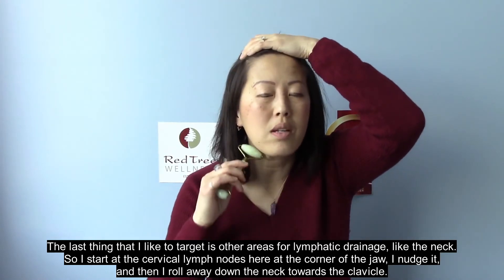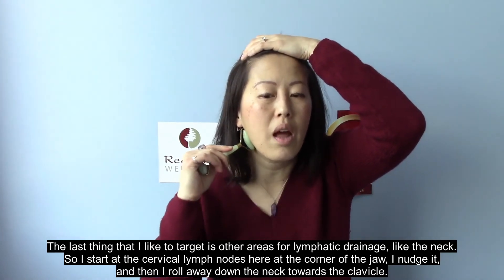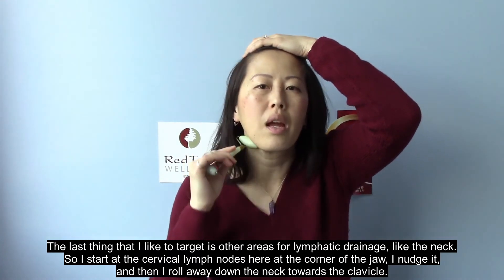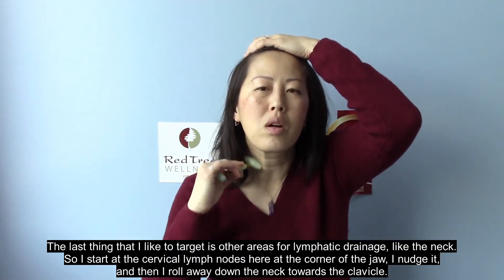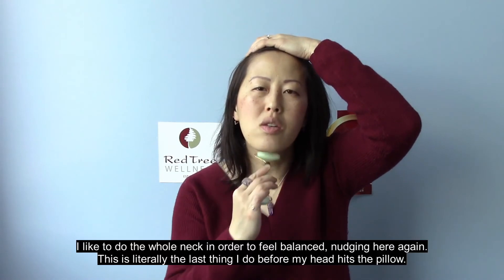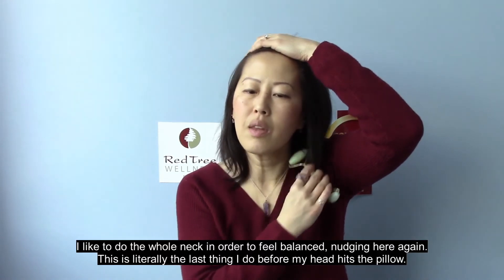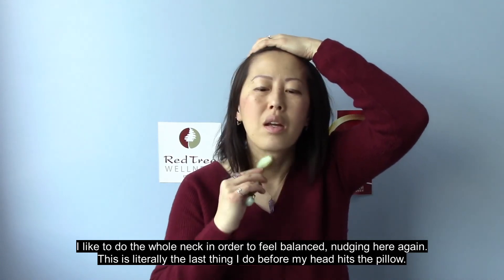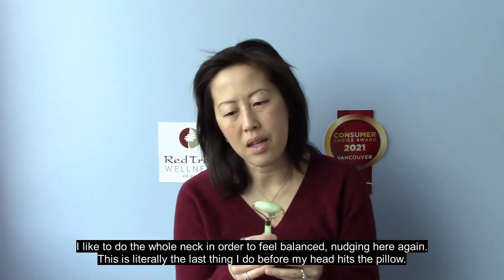The last thing I like to target is other areas for lymphatic drainage, like the neck. I start at the cervical lymph nodes at the corner of the jaw, nudge there, and then roll away down the neck towards the clavicle. I like to do the whole neck in order to feel balance, nudging at the top and rolling downward.